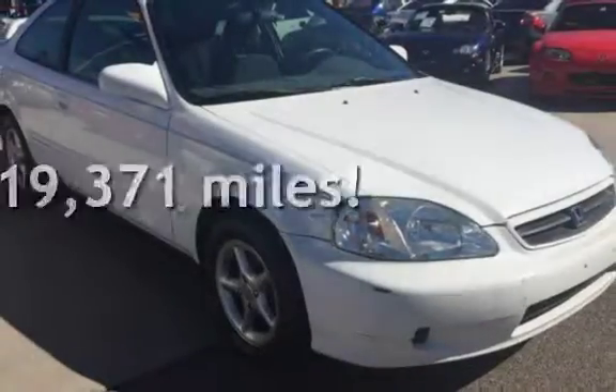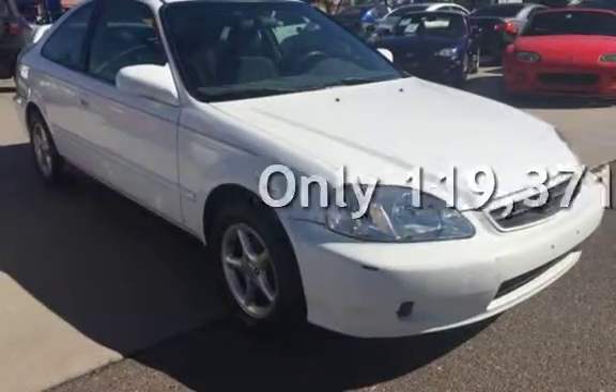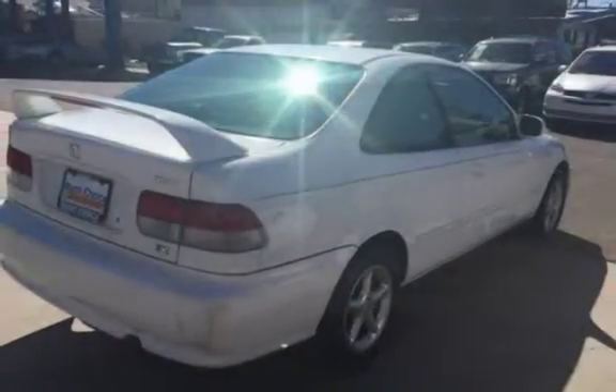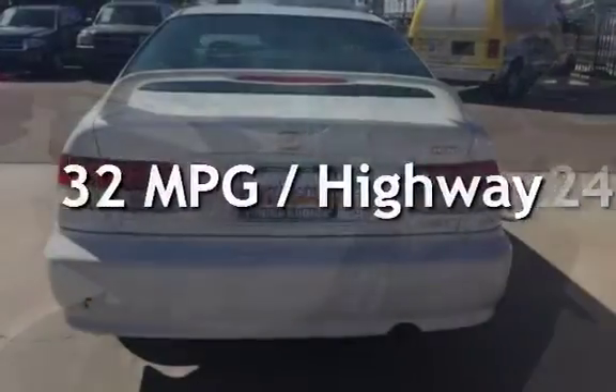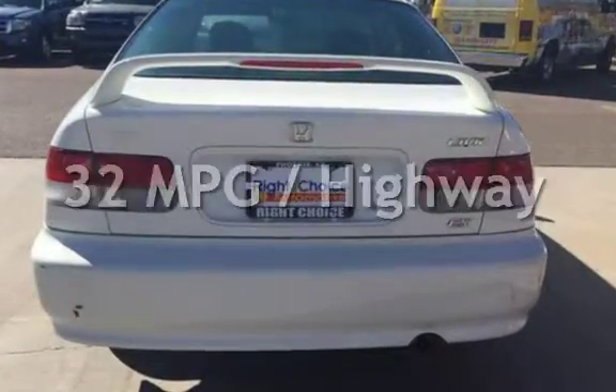This Honda has less than 120,000 miles on the odometer. Estimated fuel economy for this vehicle is 24 miles per gallon in the city, and 32 miles per gallon on the highway.